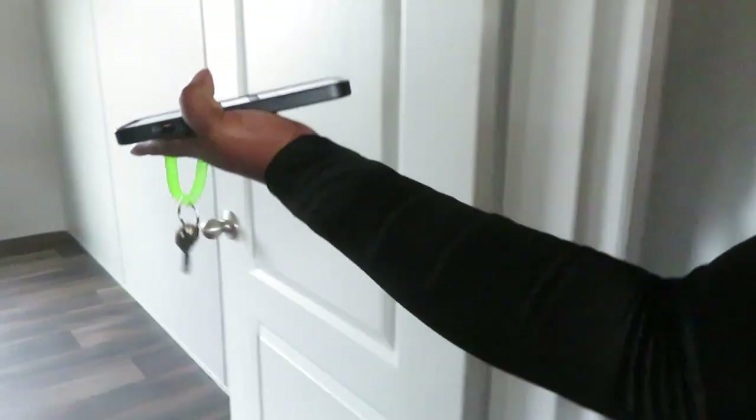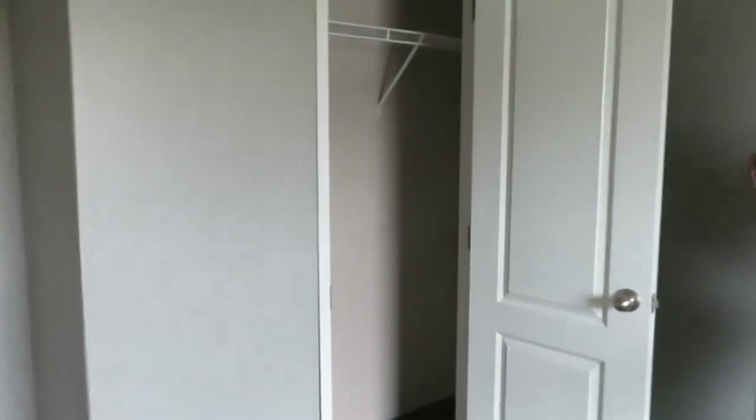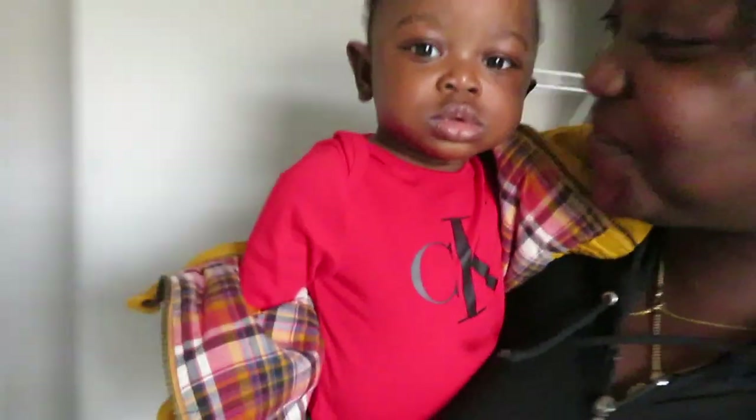Once you come back this way, this of course is Logan's room. Nice size room. He'll have all those toys he's getting for Christmas. His closet — wonderful. Say yes, my room is huge!